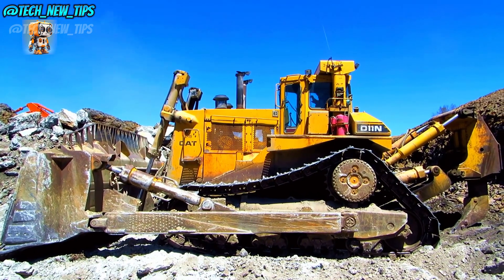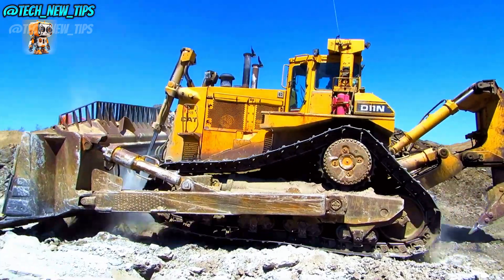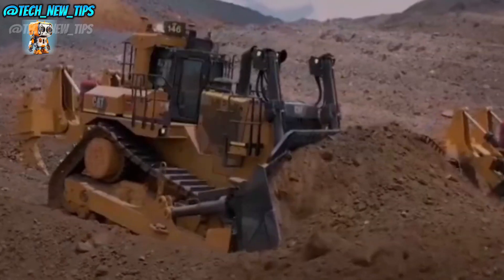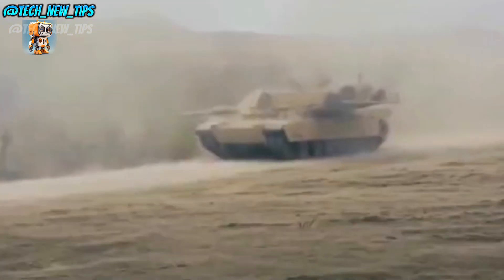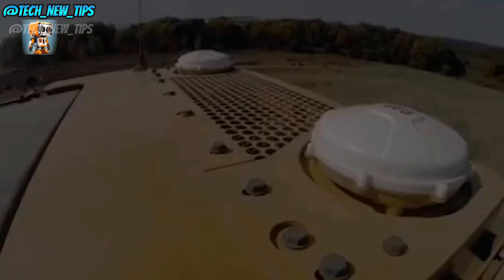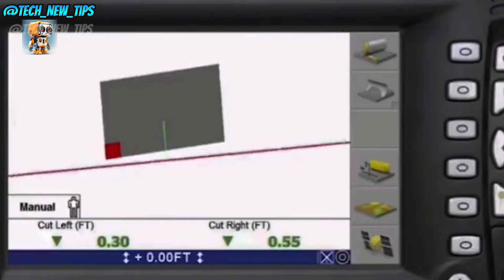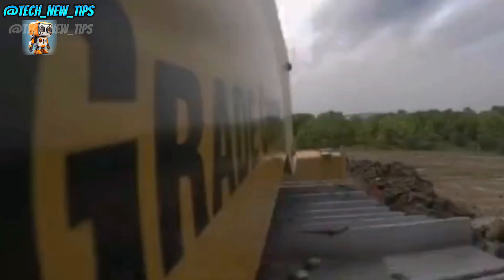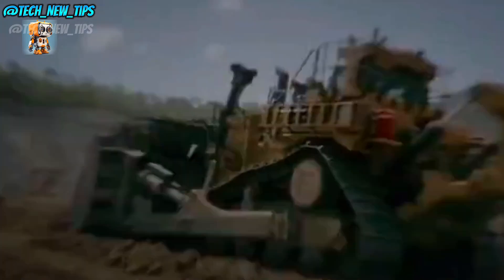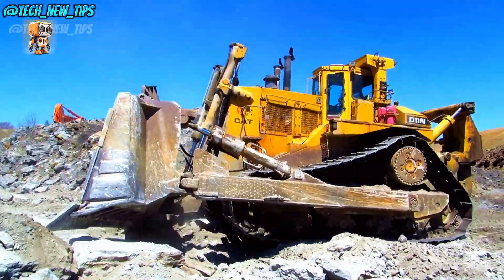Get ready to meet a true legend in the world of construction: the Cat D-11N Bulldozer. With 350 horsepower under the hood, this beast is built to conquer the most challenging terrains and move massive amounts of earth with ease. The D-11N isn't just big — it's designed for maximum impact. Its reinforced blade slices through rock and dirt effortlessly, moving tons of material in a single push. Whether it's clearing land, leveling surfaces, or shifting massive rock formations, the D-11N takes it all in stride.